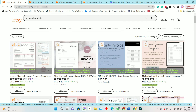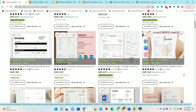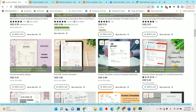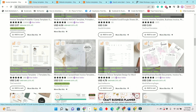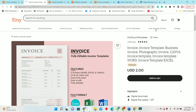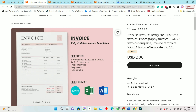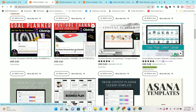Next we have invoice templates. Businesses want invoices created for them and are willing to purchase them. These simple invoices are being created in Word, Canva, Excel, and other formats. Prices are a bit low, but you can offer different things to stand out. This bestseller listing had 279 total templates sold, with three sold in the past seven days.